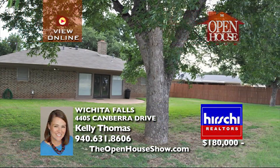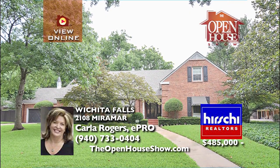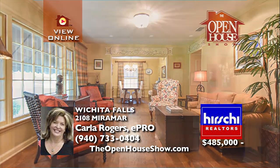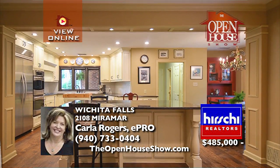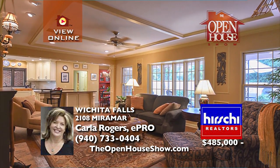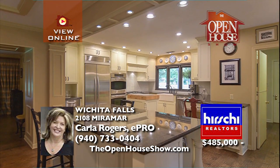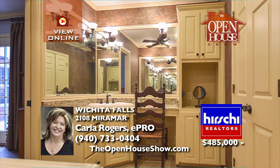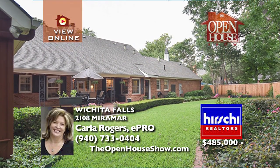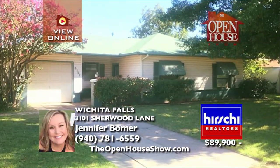Contact your realtor today for a private showing. This beautifully updated four-bedroom, four-and-a-half bath home stands in prestigious country club estates. Downstairs offers hand-scraped hardwoods throughout, plus a spacious family room and beautifully renovated kitchen — the heart of the home with a view of the backyard. The master suite offers a sitting area, great closet space, and a handsome private bath. A mudroom with pantry, laundry area, and half bath complete the home.